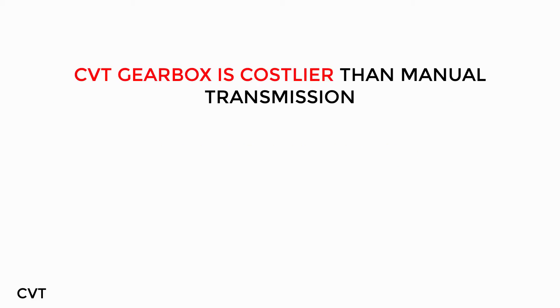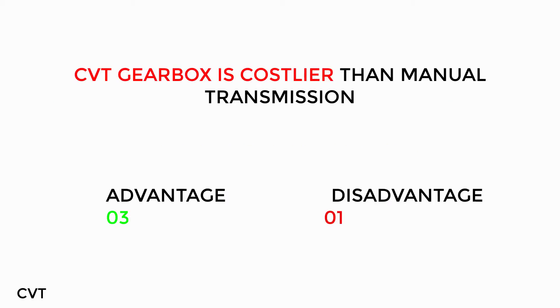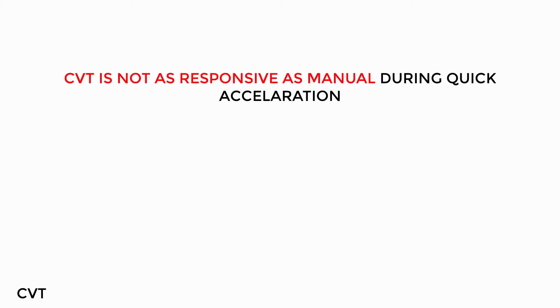However, this gear box, while better on average fuel economy than a normal automatic transmission, still does not match the mileage of a manual transmission. And this gear is not as performance-oriented.